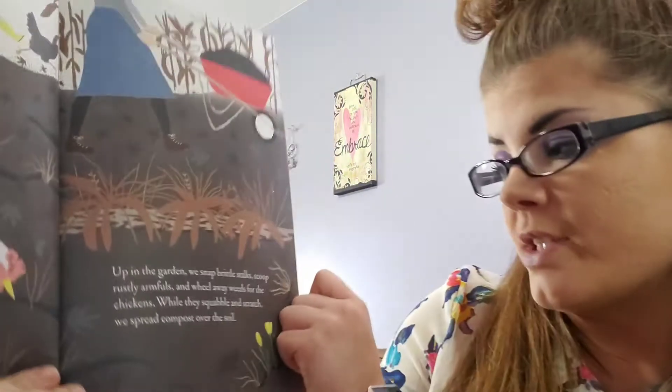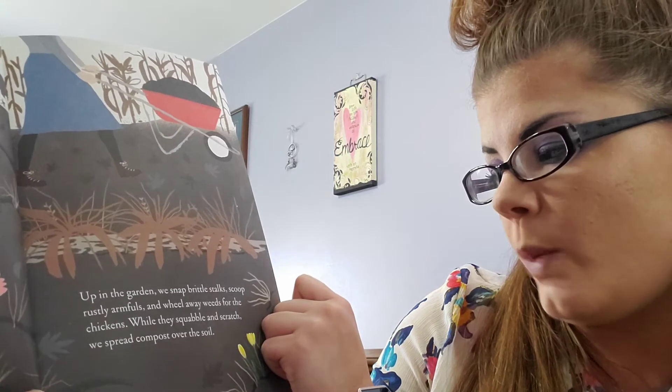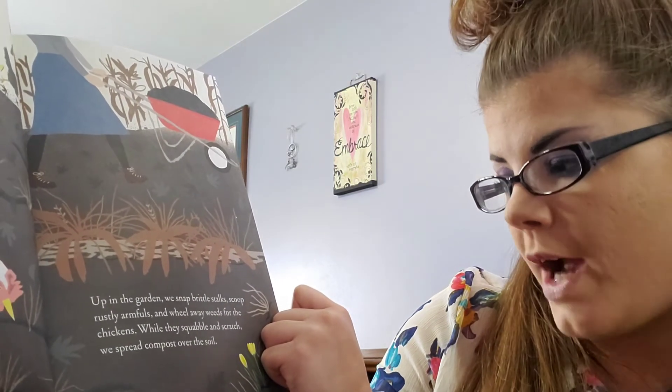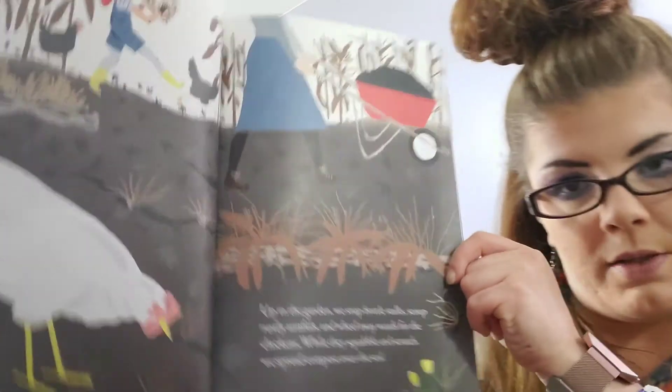Up in the garden we snap brittle stalks — brittle means that they are snappable, snap them in half. Scoop rustly armfuls and wheel away weeds for the chickens. While they squabble and scratch, we spread compost over the soil. They're getting all the soil ready, picking the weeds out. Compost is like nutrients and vitamins for the soil.